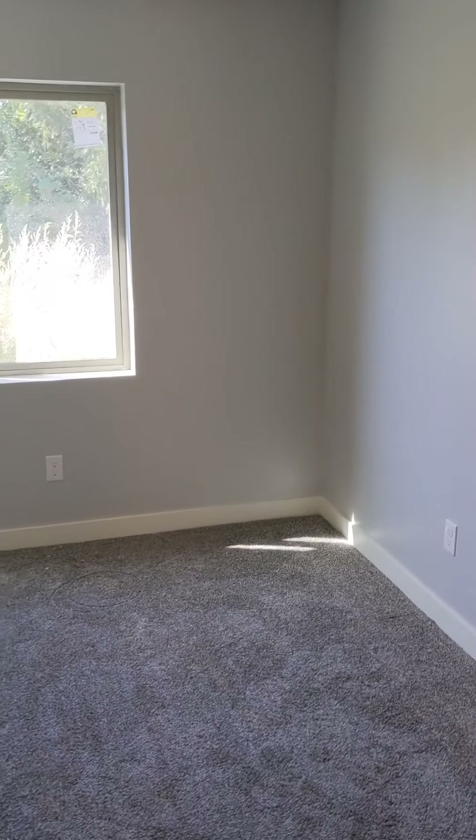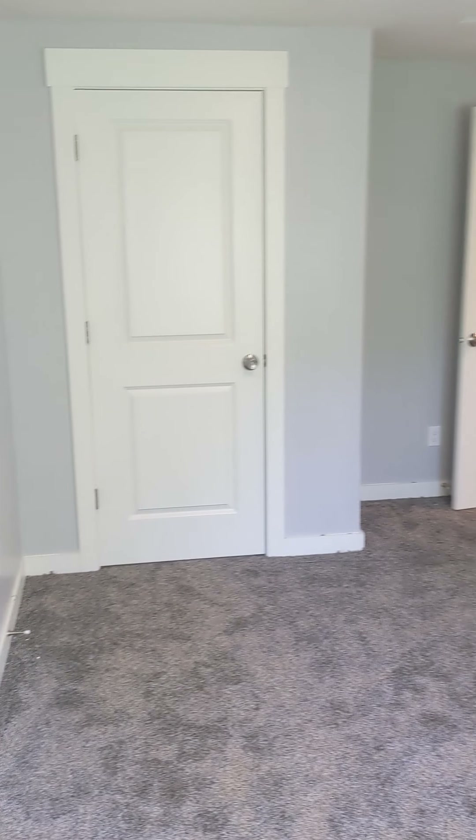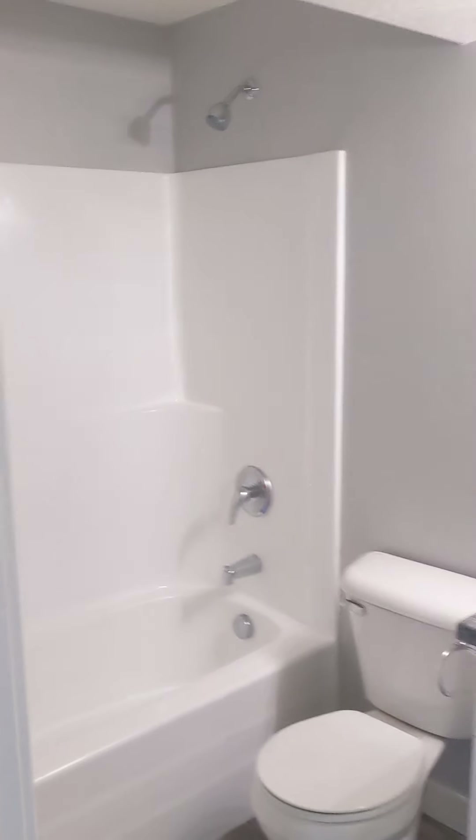Bedroom two — good size room with a closet. You have your bathroom — good size room.